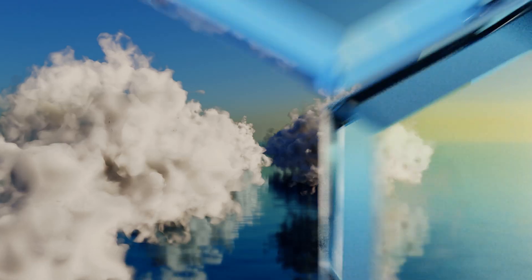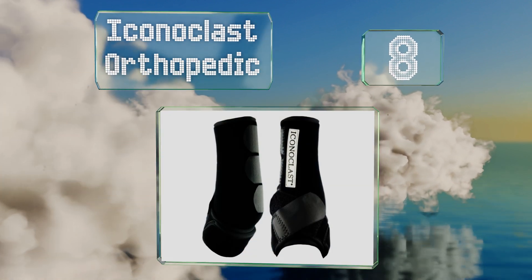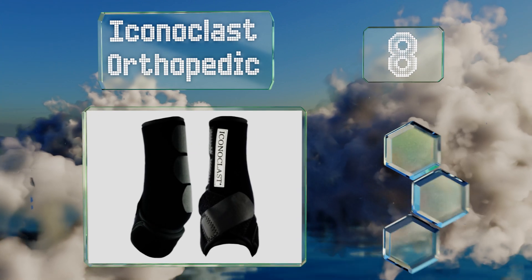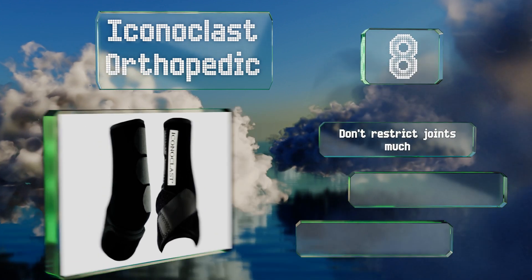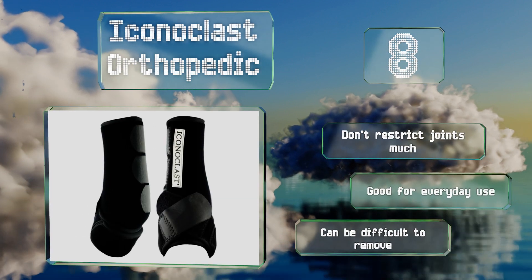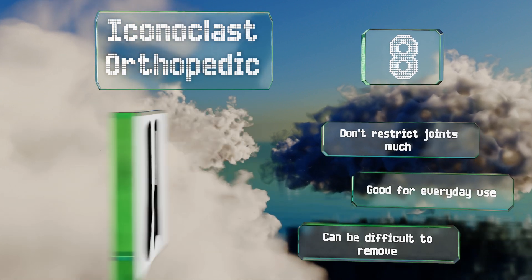Coming in at number 8 on our list, specifically designed to deliver lateral support to a horse's front legs, the double sling straps on the Iconoclast Orthopedic allow them to securely wrap around, lift and cradle the entire leg, distributing weight evenly while minimizing soft tissue damage. They don't restrict joints much and are good for everyday use. However, they can be difficult to remove.